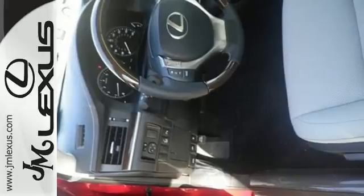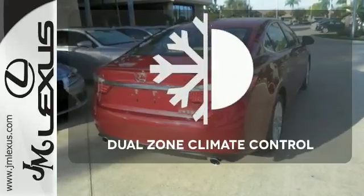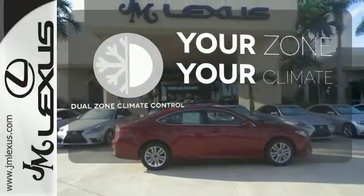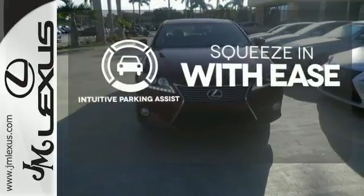Your passengers will rave about luxurious amounts of leg room and the view through the moonroof. It's too hot? It's too cold? Not anymore with the dual zone climate control. Intuitive parking assist lets you squeeze into those tight spots with ease.